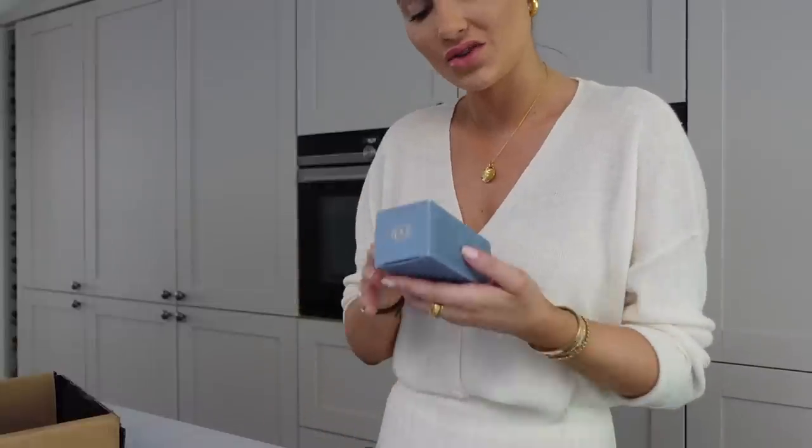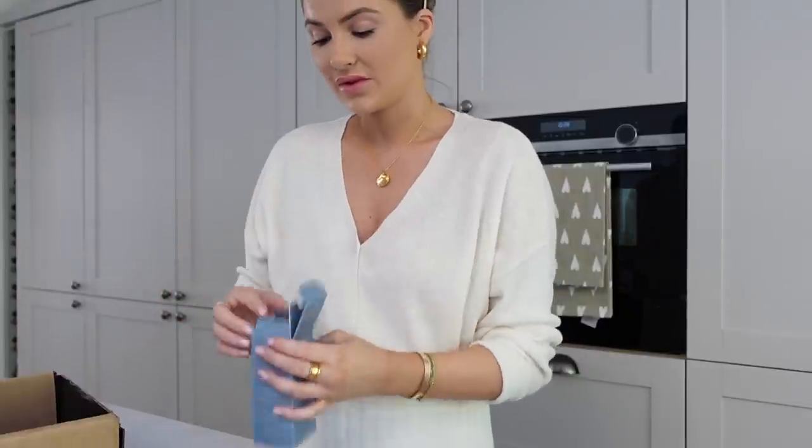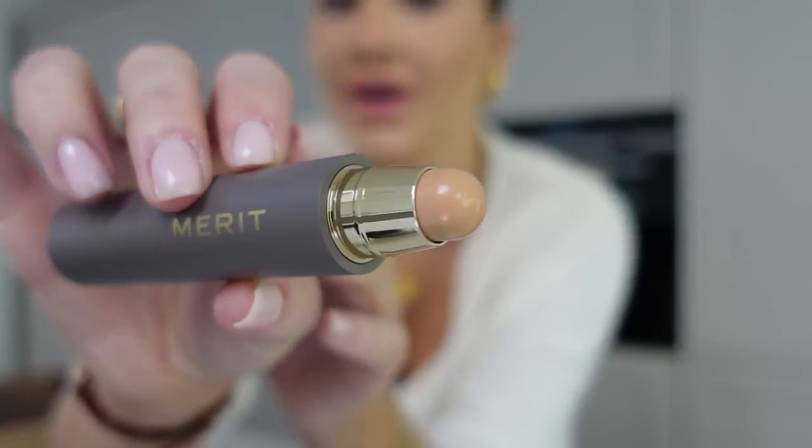Merit Beauty very kindly sent me some bits to try. They sent this bag which I always see girls using on TikTok - how nice is that for summer? First is the Great Skin Serum which I've been excited about. I also got the foundation stick in two different shades - this foundation stick is the reason I knew about Merit Beauty from seeing girls use it on TikTok. I got the Bronze Balm contour stick, the blush - obsessed with the packaging - and then the lip product called the Lightweight Lipstick.